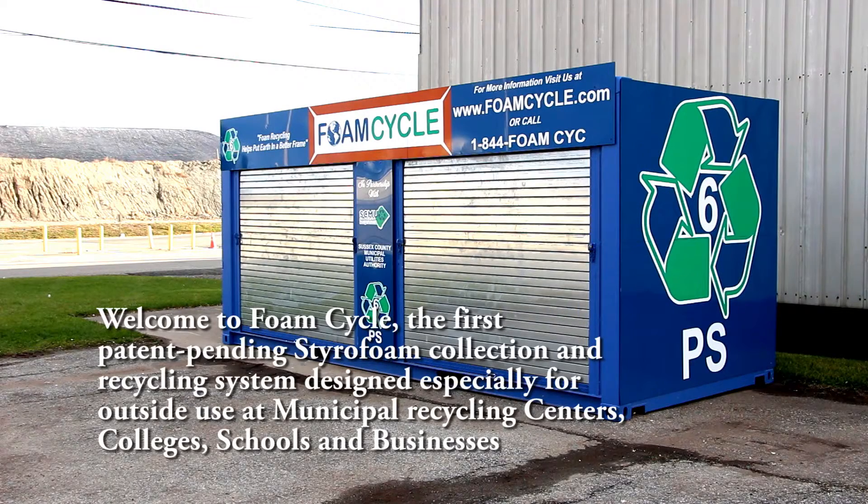Welcome to FoamCycle, the first patent-pending styrofoam collection and recycling system designed especially for outside use at municipal recycling centers, colleges, schools, and businesses.